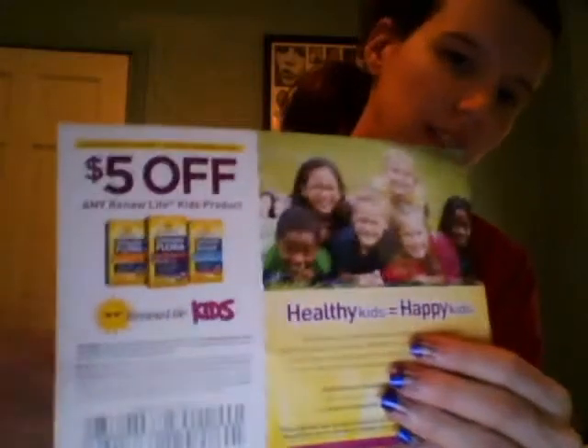I got two samples: one is a Digestive Smart Kid Enzyme sample, and one is an Ultimate Flora Kid Probiotic sample — you get one of each. And then you get a $5 off coupon, which is a nice coupon.